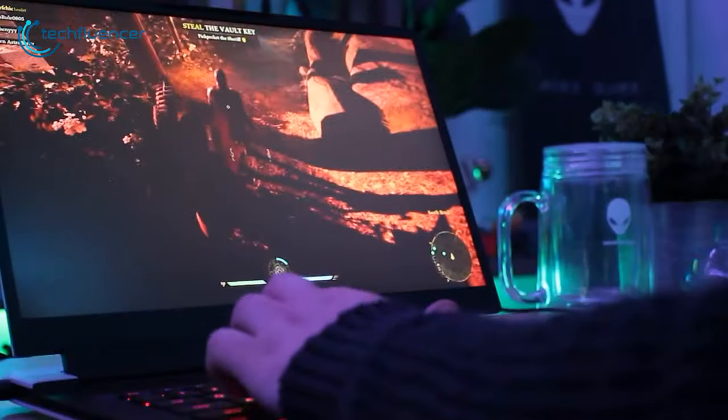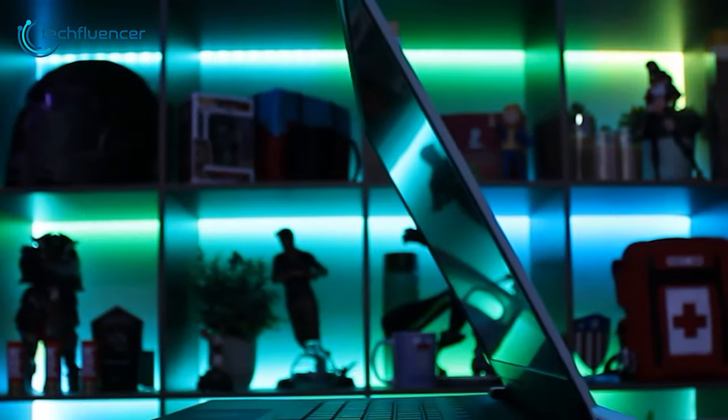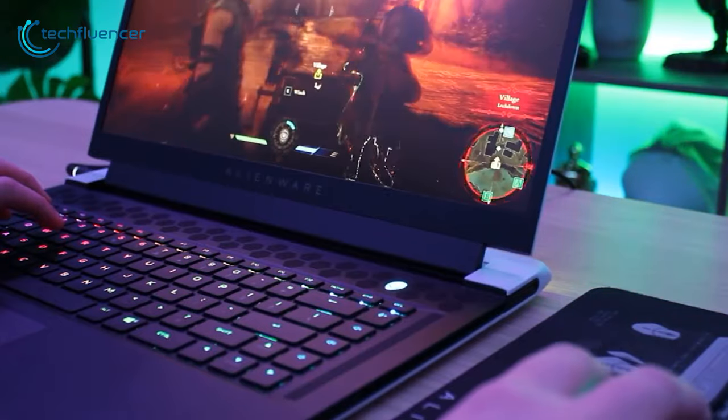All in all, to enjoy your gaming on an aesthetically designed laptop, the Alienware X15 impressively delivers the performance you need for multitasking gaming along with high-end gameplay.